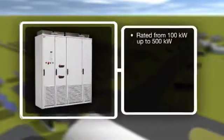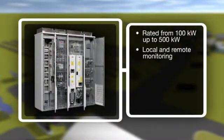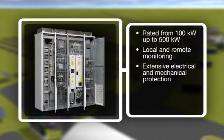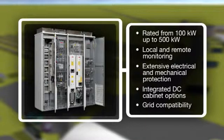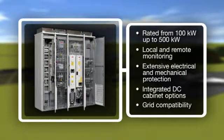ABB's central inverter, rated from 100 kilowatts up to 500 kilowatts, is packed with proven technology based on the highly acclaimed ABB industrial drive, the most widely used industrial drive on the market. Equipped with extensive electrical and mechanical protection, the inverters are engineered to provide a long and reliable service life of at least 20 years with ABB's preventive maintenance services.